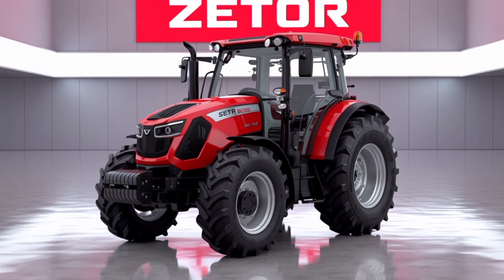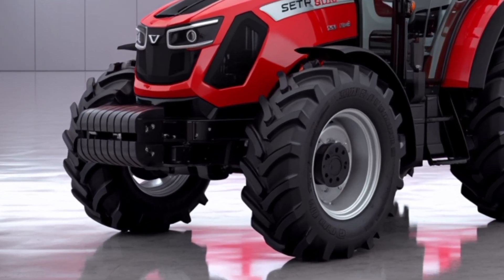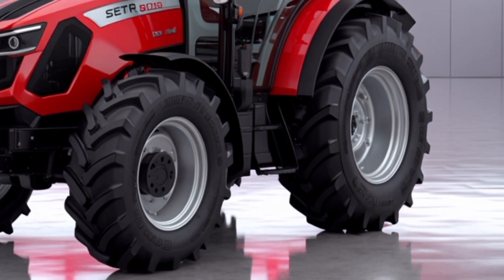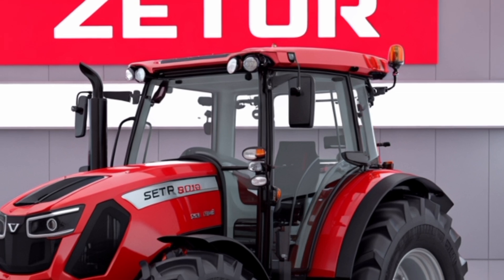This engine ensures fuel efficiency and delivers consistent performance under heavy loads and in varying field conditions. Equipped with a 4x4 all-wheel drive system, the tractor offers excellent traction and stability whether you're working on soft soil, steep terrain, or muddy fields.